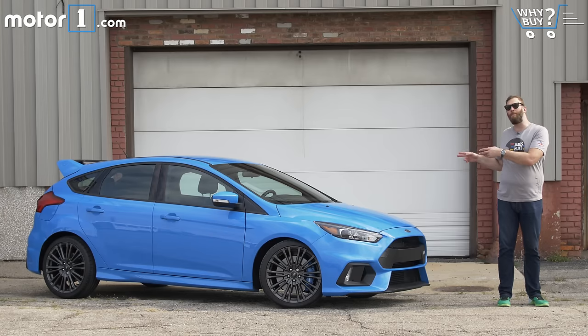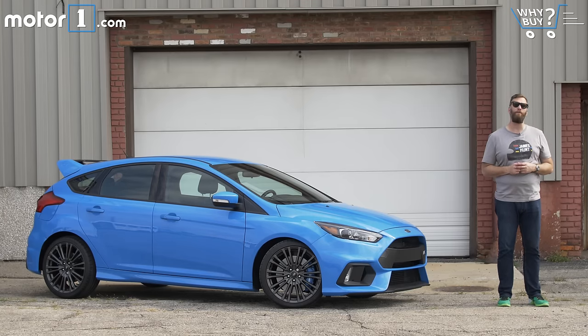I'm on record as being a huge fan of the Mitsubishi Evolution. Even at the end of its life when the sports car was overmatched by newer competition, it offered a visceral experience that was really unlike anything else that was on sale. This is not a Mitsubishi, but after a few days behind the wheel of the 2016 Ford Focus RS, I think I know which turbocharged monster I'm about to fall in love with next.